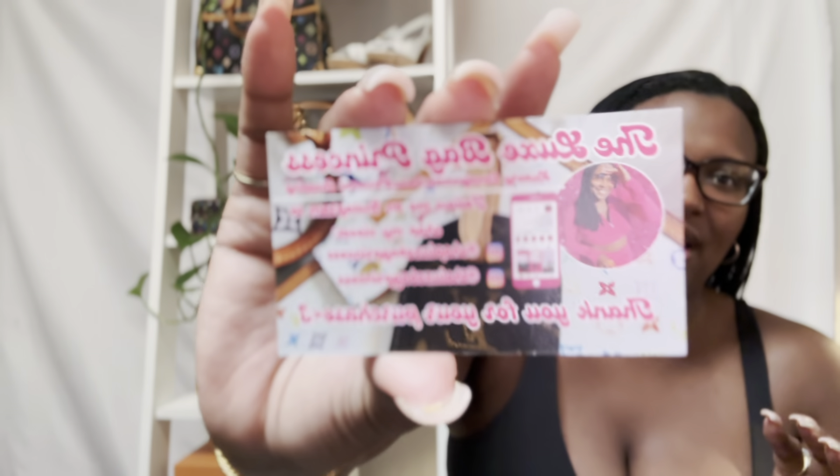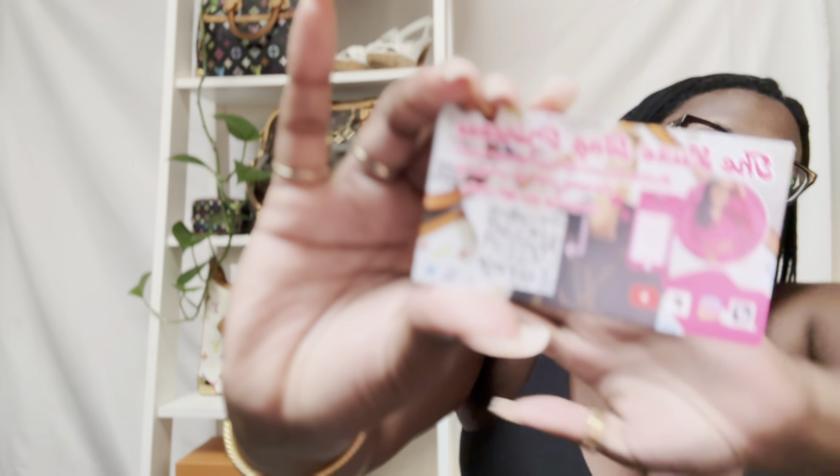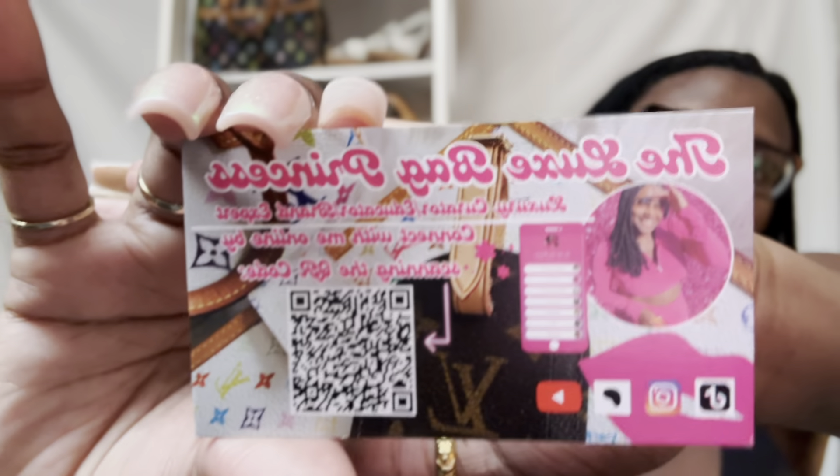For some quick housekeeping, I am the Luxe Bag Princess. You can find me on Instagram if you would like to shop, source, or consign with me at shopluxbagprincess. I also have a repair shop at Engineers Deluxe and I am also on Patreon. If you are new here, welcome. If you are a returning friend, thank you for sticking by me and supporting me.